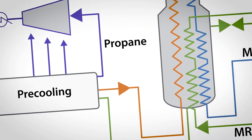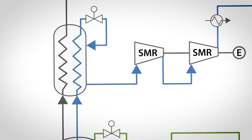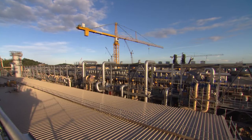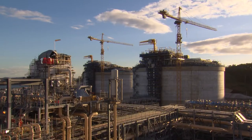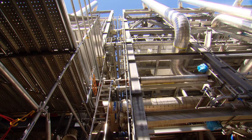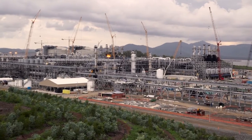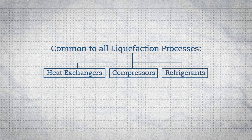Each process for creating LNG is a unique arrangement of equipment and choice of refrigerants. Some processes are built around specific types and makes of equipment; others allow more choice. Process owners propose custom configurations based on the buyer's needs. But three elements are common to every liquefaction process: heat exchangers, compressors, and refrigerants.